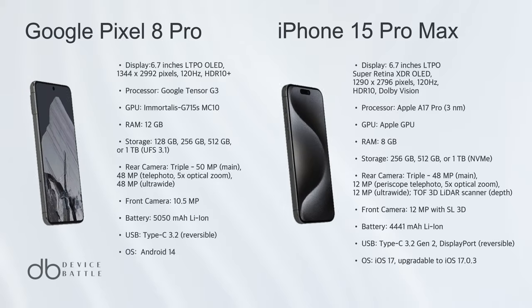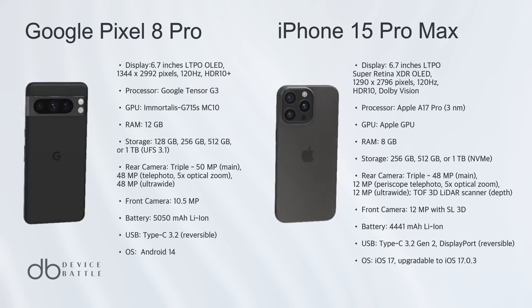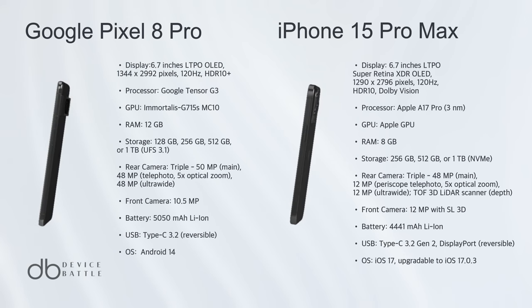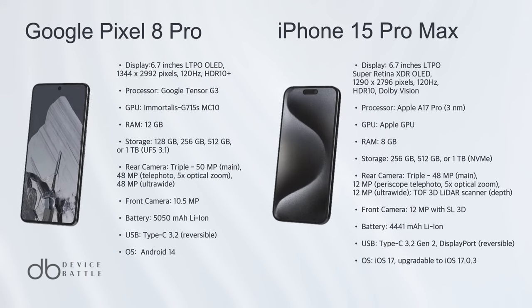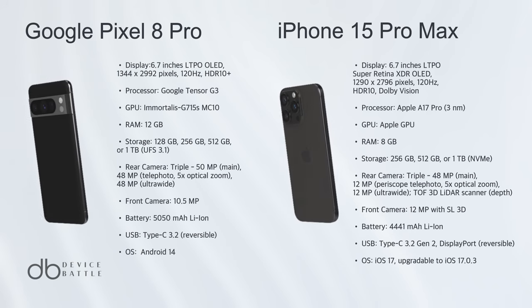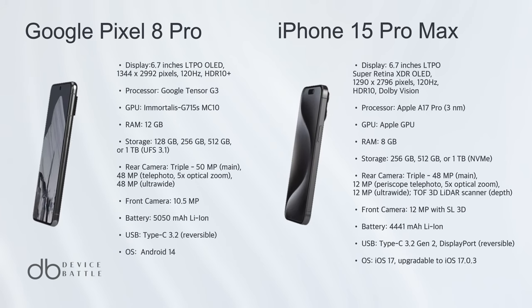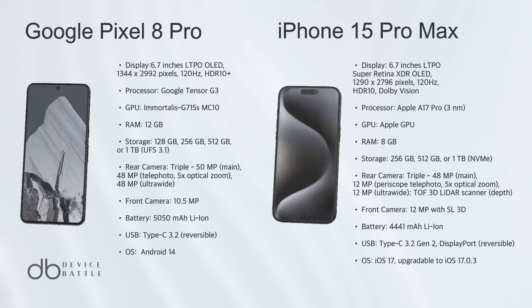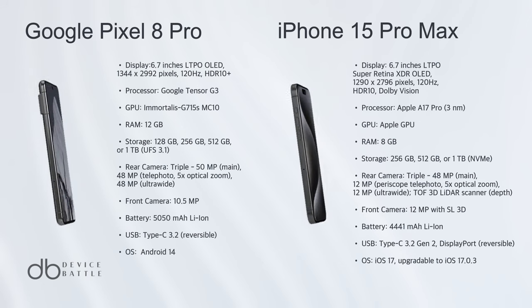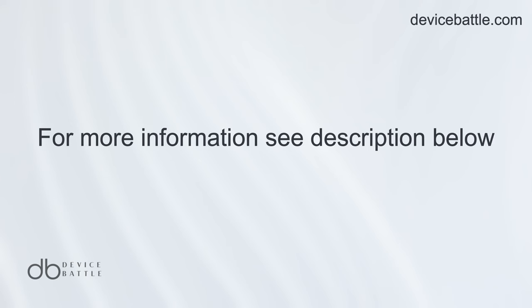Considering all aspects, the iPhone 15 Pro Max takes the lead. While both phones are incredibly advanced, the iPhone stands out with its superior camera technology, including the LiDAR scanner and advanced video recording options. Its premium build quality, coupled with the A17 Pro chipset's efficiency, ensures a blend of aesthetics, performance, and durability. Thanks for tuning into Device Battle.